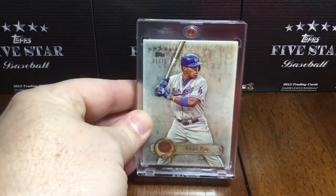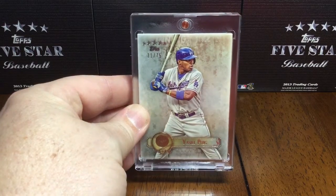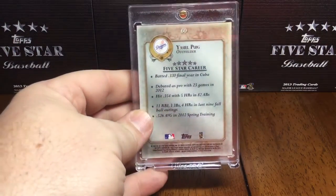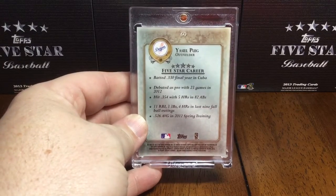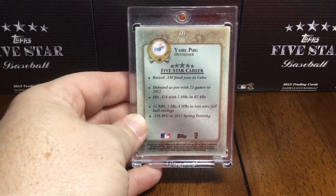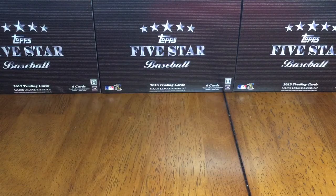The other hot rookie that year was Yasiel Puig, number 31 out of 75. His career seems like it's kind of been up and down, but when he came out of the gate in 2013, boy he was as hot as they could come. Card number 60. Those are really the two hot rookies that year from the Five Star base set.